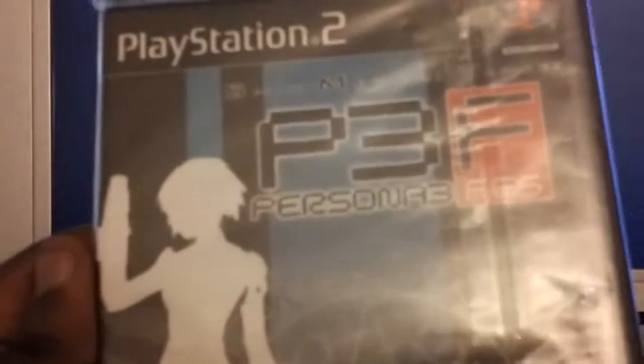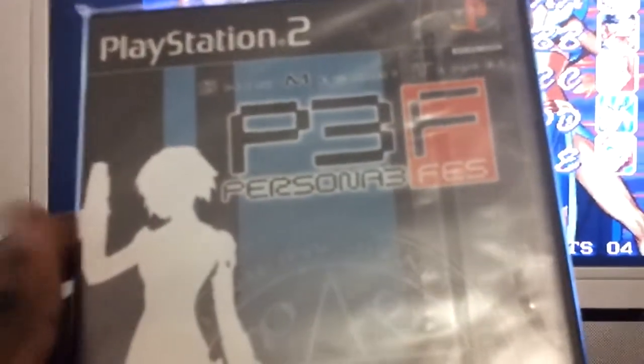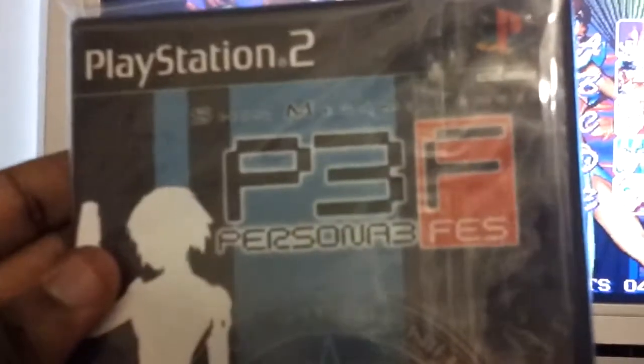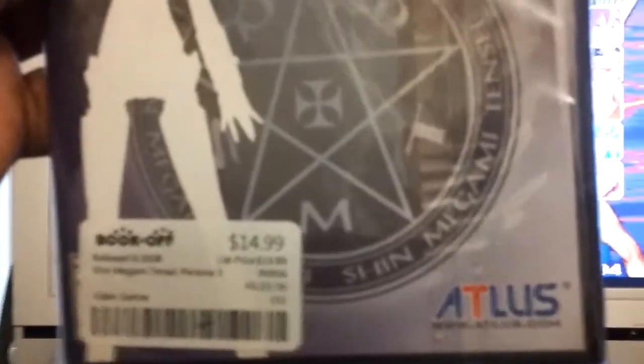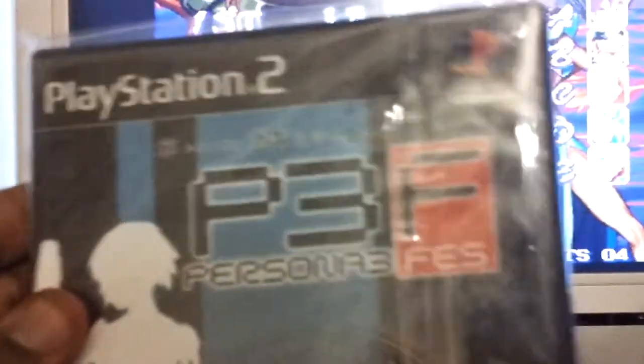I picked up a couple more games — some PS2 games I haven't seen in a while. I'm not a Persona fan, I've never played any of the Persona games, but these come recommended from a lot of you guys. I picked up Persona and Persona 3 FES. Not into the Persona world, but I know it's Shin Megami Tensei — you guys tell me this is something I should delve into, so let me know.